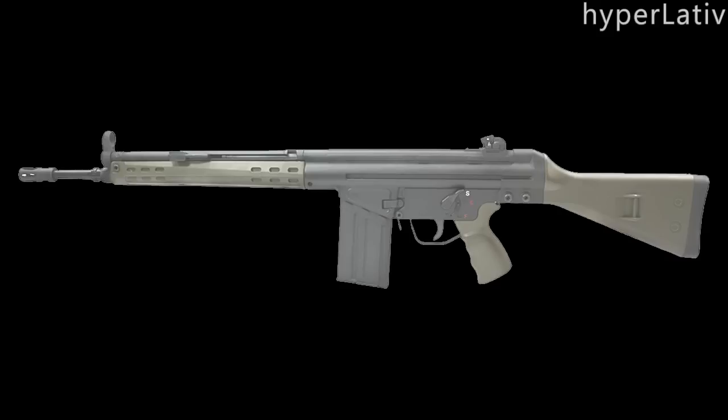Hi guys, HyperLado here, the Norwegian Gamer. I welcome you to the fifth episode of World Weapons in Real Life. In this series, I talk about the real-life counterparts to some of the guns I've been using in games I'm playing. In this episode, I'm going to cover the famous Heckler & Koch G3.